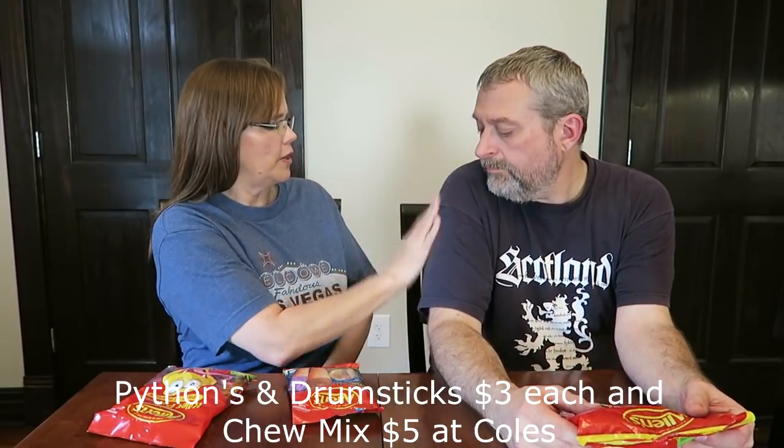I have the Killer Pythons, and these are actually new. They are Peter's Drumstick. And then I have the Chee Mix.